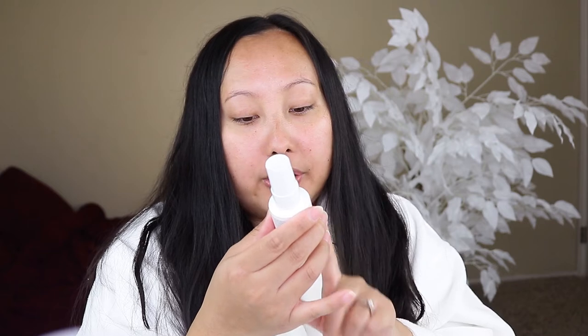Before I start, I want to put in some leave-in conditioner. I'm going to use the Briogeo Reparative Leave-In Conditioning Spray just because I want my hair to be a little softer before I brush through it.